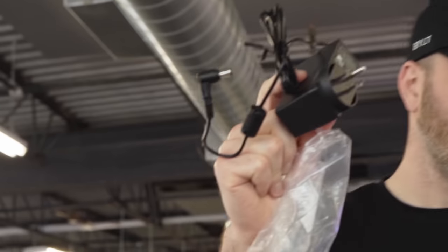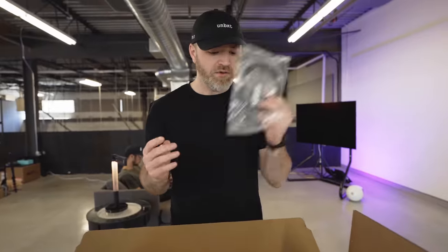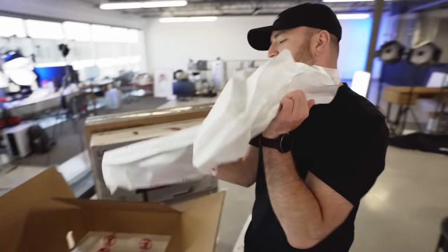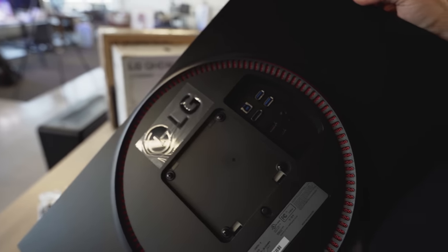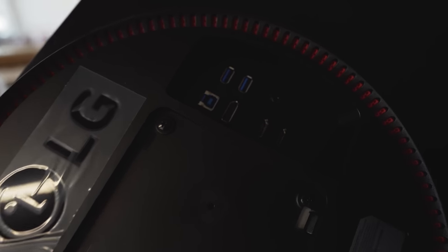Fairly portable. In the box you get a USB cable, display port, cable manager, HDMI cable, and a CD. 240 hertz. Very trim bezel on there as well. Check that out - USB, USB, DisplayPort, two HDMIs, DC and a headphone out.